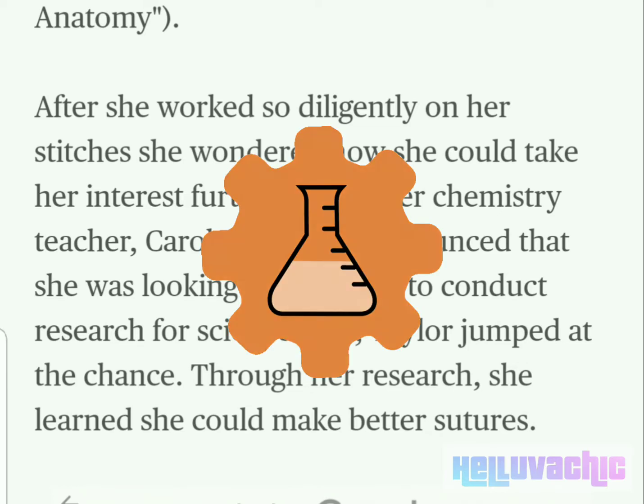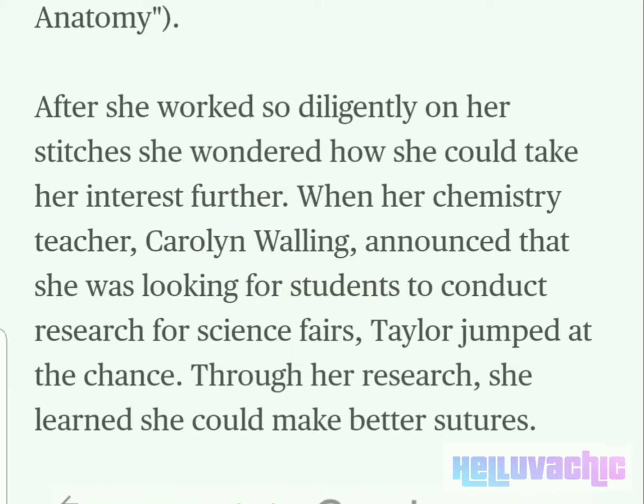When her chemistry teacher, Carolyn Walling, announced that she was looking for students to conduct research for science fairs, Taylor jumped at the chance.